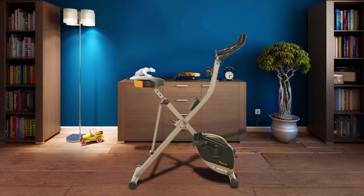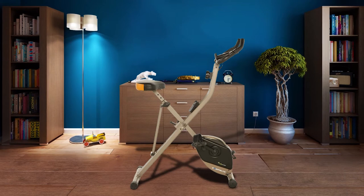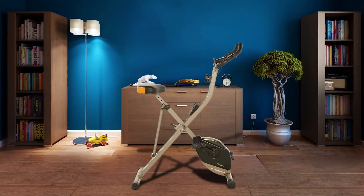The Exerpeutic Gold Heavy Duty Foldable Exercise Bike has a comfortable and wide seat which makes the user sit comfortably during a workout. It is also adjustable to fit many users with different heights.